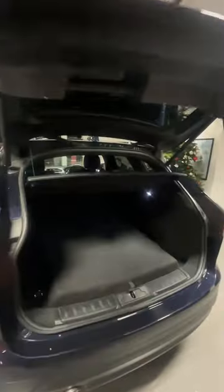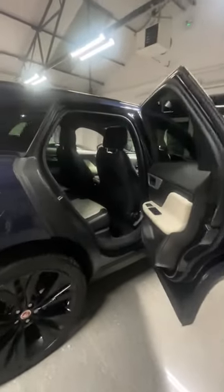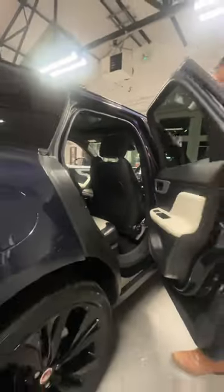It opens up to a fantastic amount of boot space. Take a look in the rear — we've got these beautiful two-tone black and ivory leather seats, ambient lighting on the doors, and this beautifully large panoramic sunroof.